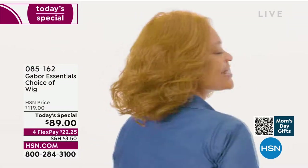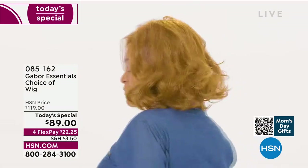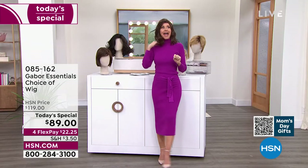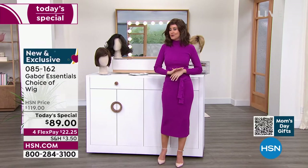This is not an $89 wig. This is Gabor. They have been making beautiful hair pieces for us for decades, and we've got the lowest price you could find anywhere.